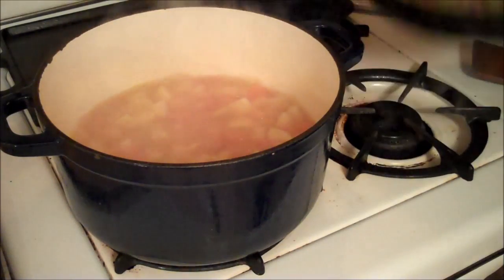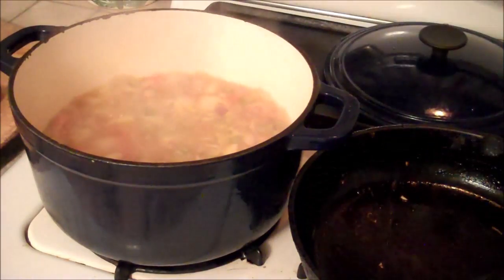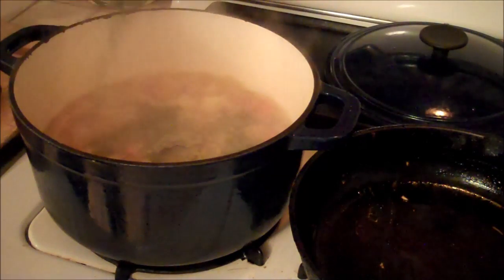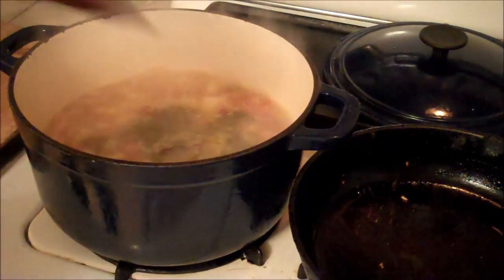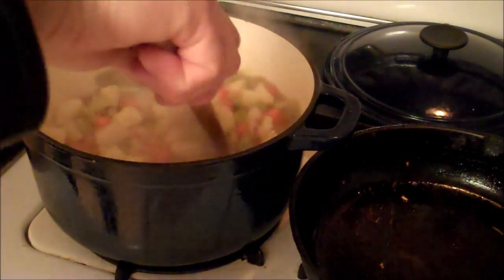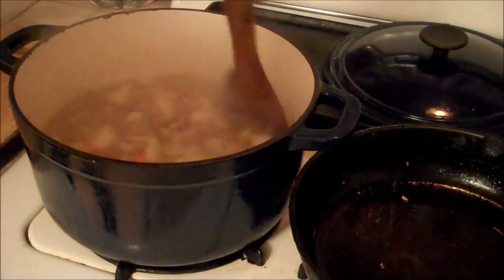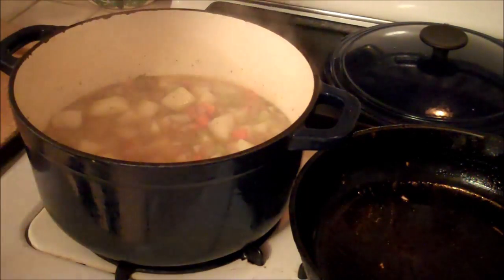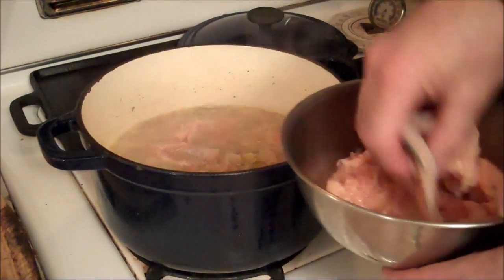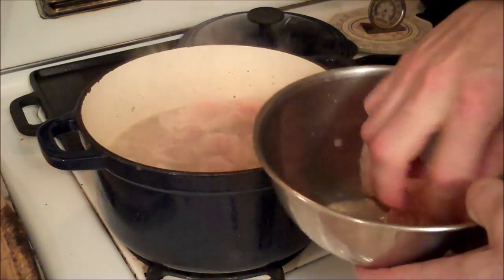Once my onions and celery have gotten soft, I'm going to add them to the stock pot. Then I'm going to add my bay leaves and my dill. My potatoes are not quite tender yet, but I'm trying to time this out, so I'm going to give this another five minutes and let it take in all those herbs. Now we're going to add the trout — don't worry about cubing it up or anything like that, because the trout will just kind of fall apart into flakes. Cook that for about five minutes.